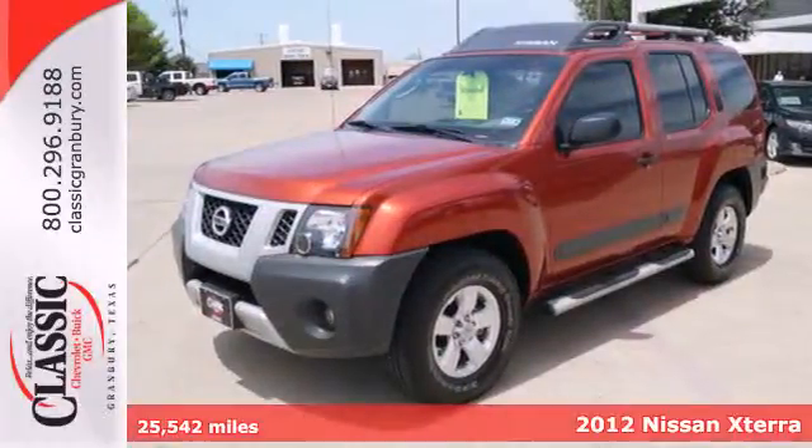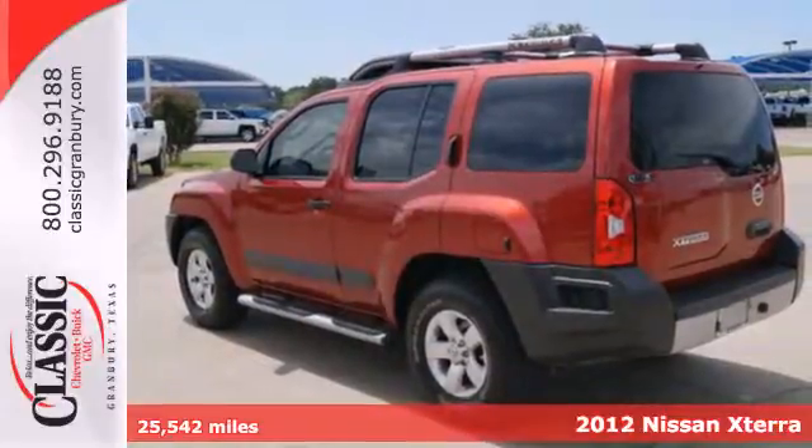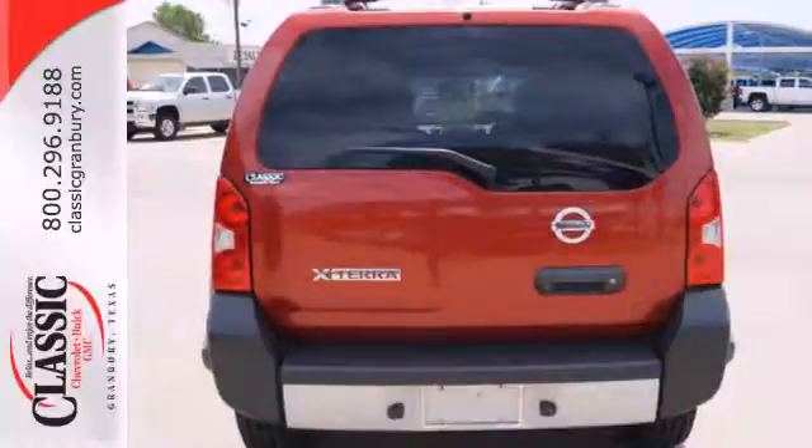It's a 2012 Nissan Xterra. Climb or cruise on all kinds of terrain in this heavy-duty SUV. Whether you're young or young at heart, this is the perfect all-around vehicle for your active lifestyle.